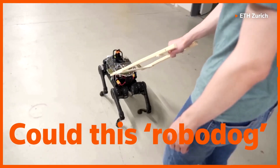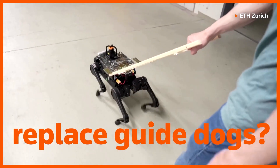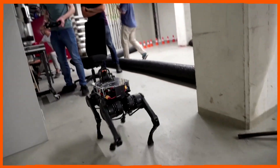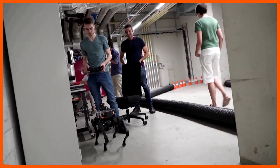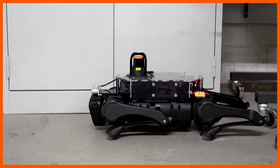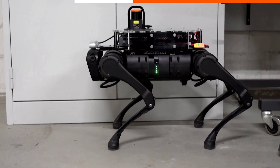Could this four-legged robo-dog eventually replace guide dogs? Its Swiss developers are testing its ability to navigate the real world and keep a blind or visually impaired person safe. And they say it could have applications even beyond that.